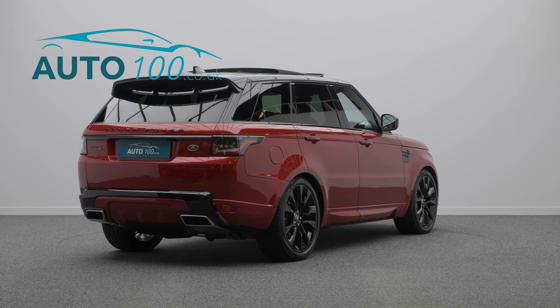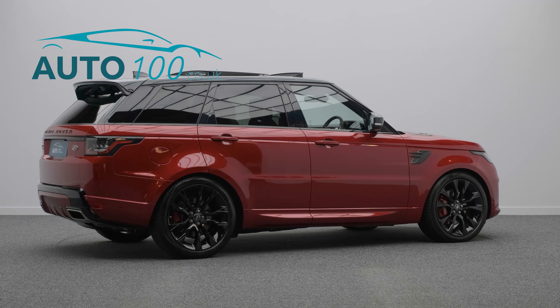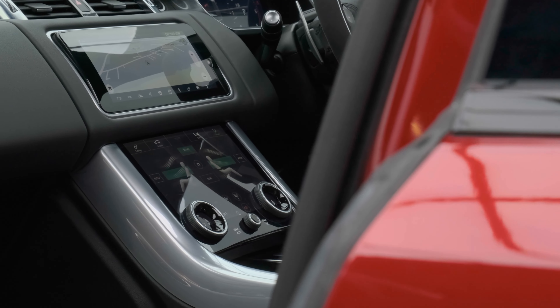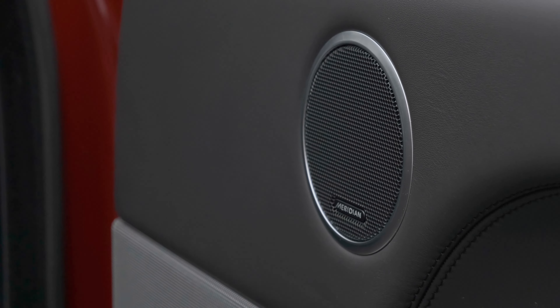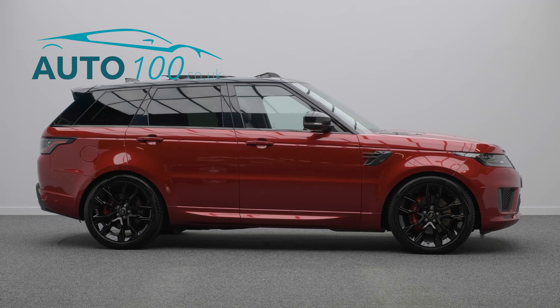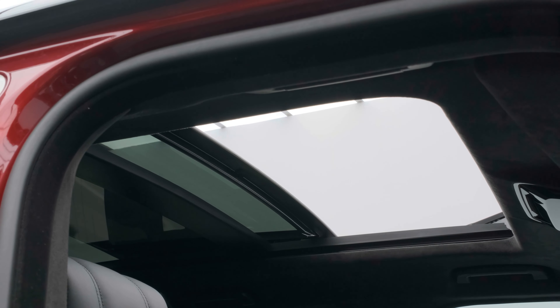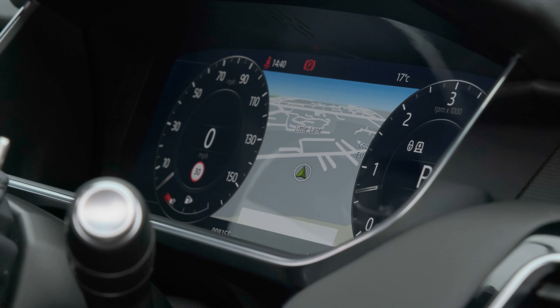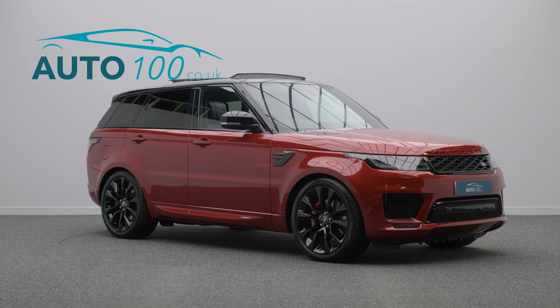This highly desirable driver's car also benefits from a sliding panoramic sunroof, carbon fibre grille insert, bonnet vents, side vents and rear tailgate strip, alcantara steering wheel and gear selector, heated steering wheel, Meridian audio system, electrically adjustable memory seats with heating function, satellite navigation, Apple CarPlay and Android Auto, rear parking camera with front and rear parking sensors, and so much more.